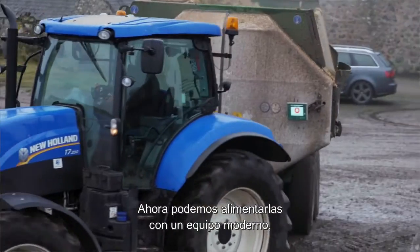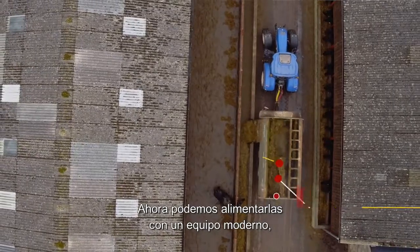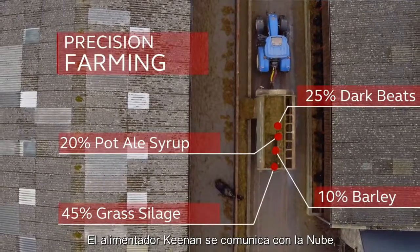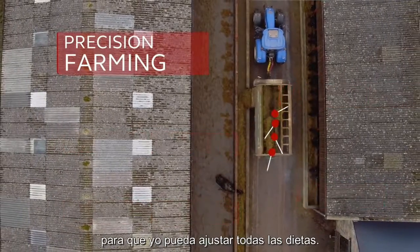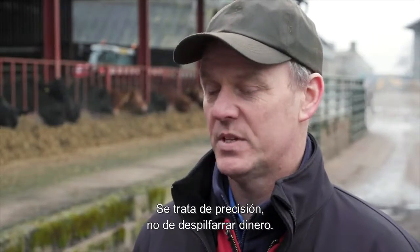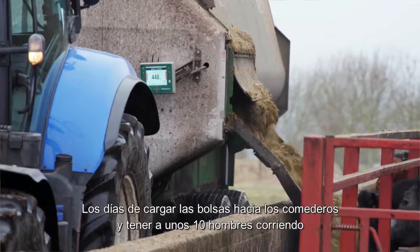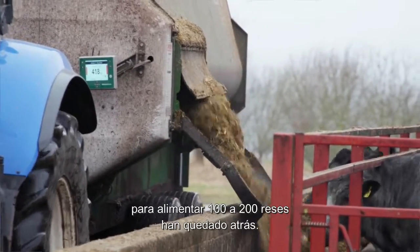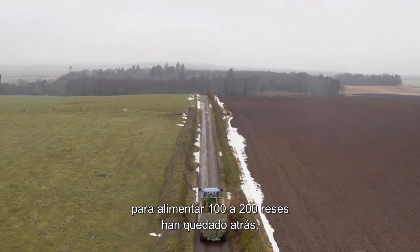We can now feed the cattle with a modern piece of machinery — a Keenan Diet Feeder, for example. The Keenan Diet Feeder speaks to the cloud, so I can tweak all the diets. We can be precise — it is all about precision, not wasting money. The days of carrying bags along feed troughs and having ten men running about feeding 100 or 200 cattle are gone.